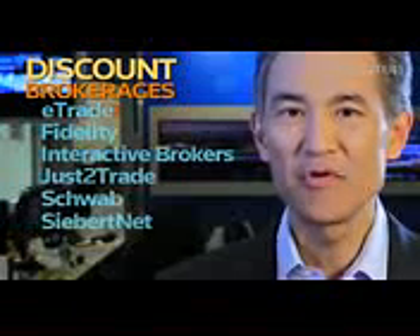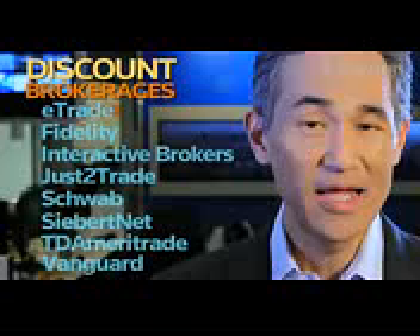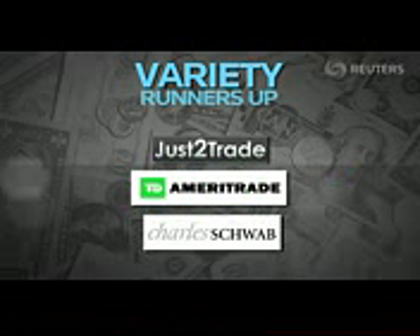After looking at eight discount brokerages, we found that it's a lot easier to trade European stocks than emerging market equities. For sheer variety, consider SiebertNet — its market board spans 45 countries, from London, England to Lithuania. Runners up with more than 30 countries: Justetrade, TD Ameritrade, and Schwab.